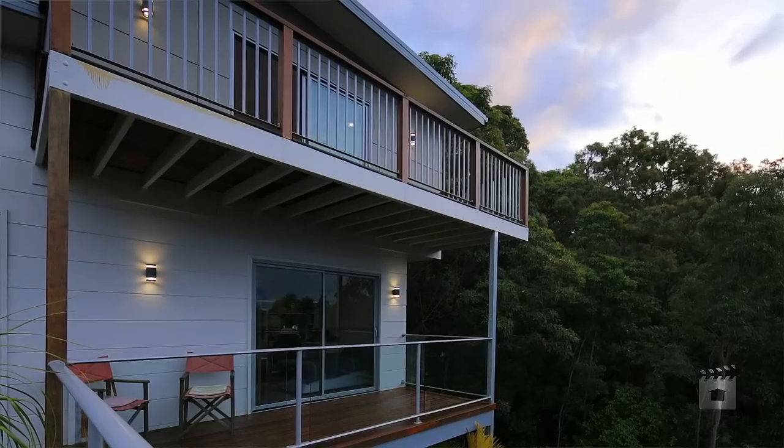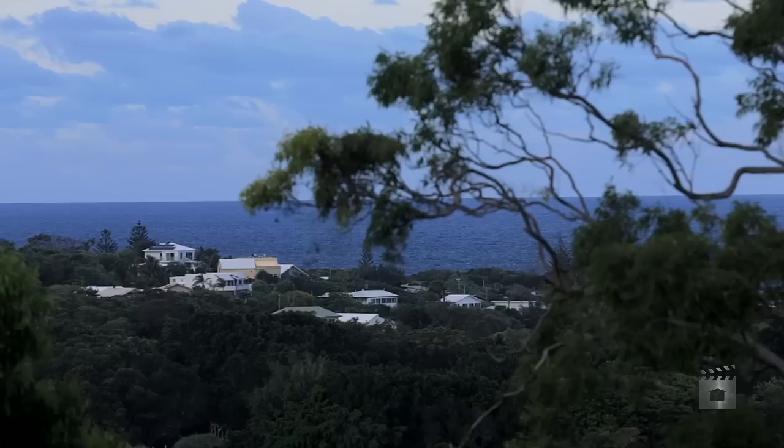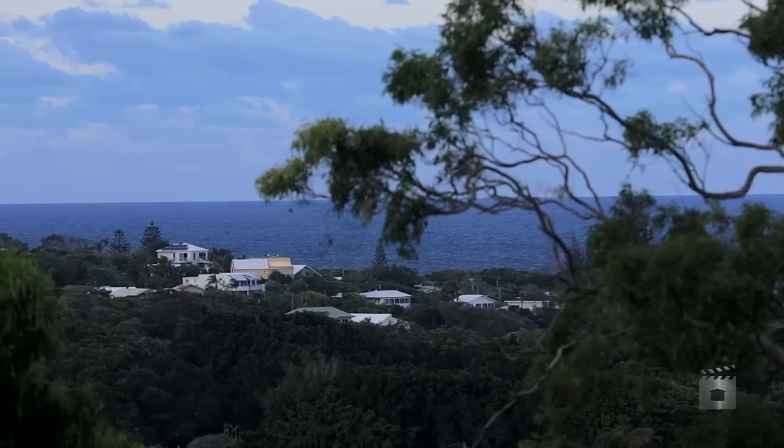Being elevated is something that I think is totally underestimated — something I hadn't fully realised. When you wake up and you're in the canopy of the trees and you glance across to the east looking at the water, it's very special. It's definitely a sensation for you.